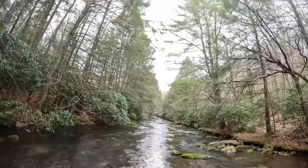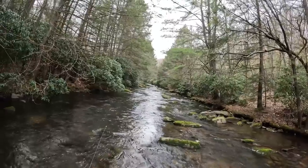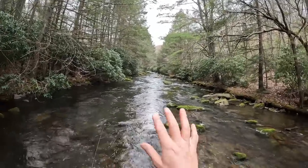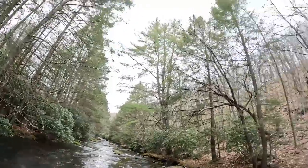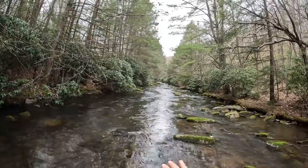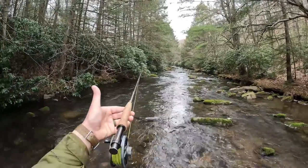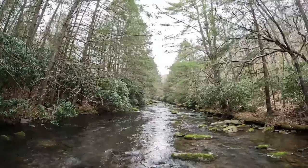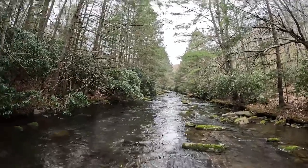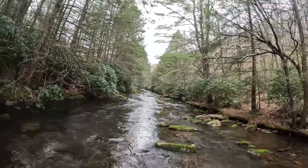Here we are, back in the Lehigh Gorge, fishing one of my favorite freestone tributaries of the Lehigh River. There are many freestone streams that feed into the Lehigh in and around the Lehigh Gorge area, and this, by far, is one of the most productive. It is pretty overcast, quite cool in the low 50s today, a little windy. Water levels are slightly lower than average for early spring, but we're going to do our best. We have our fly rod, a small indicator, and a little teeny tiny prince nymph. I am seeing some hatching insects but not very many — I don't think we'll be able to dry fly fish today, unfortunately.